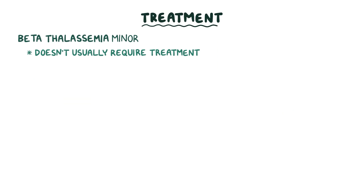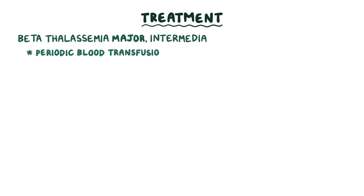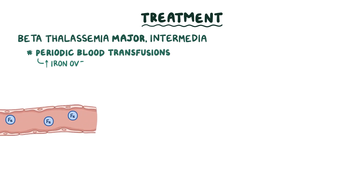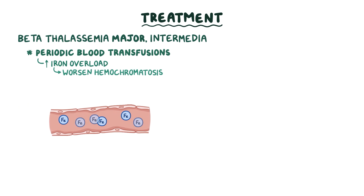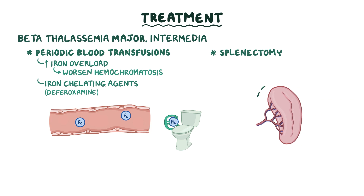Beta-thalassemia minor usually doesn't require any treatment. Depending on hemoglobin levels, treatment of anemia in beta-thalassemia major, and sometimes intermedia, includes periodic blood transfusions. Keep in mind that regular blood transfusions add up to iron overload, which can worsen hemochromatosis. To prevent this, iron chelating agents like deferoxamine are given, which trap excess iron and sweep it away through feces or urine. Finally, a splenectomy can be done when splenomegaly causes excess hemolysis.